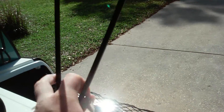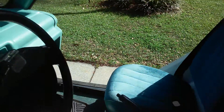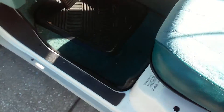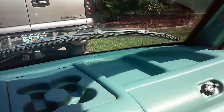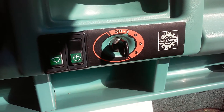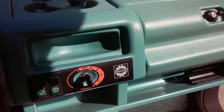On the interior you've got cloth seats, your emergency brake, seat belts, and golf bag carriers. It has carpet flooring with car mats down there. Step in here — it's got a windshield wiper with a spray and a wipe function.